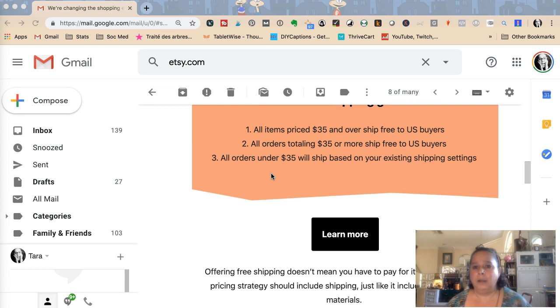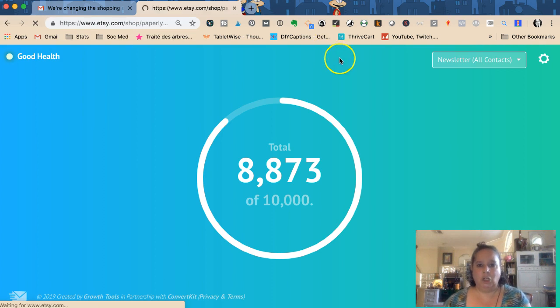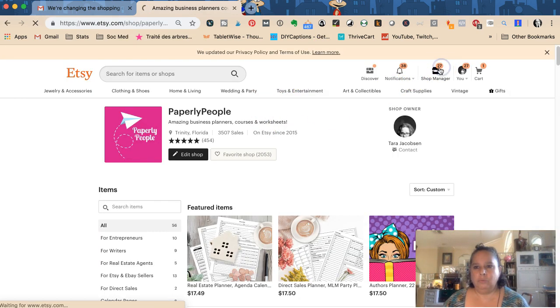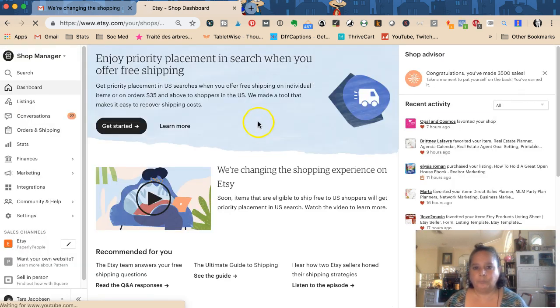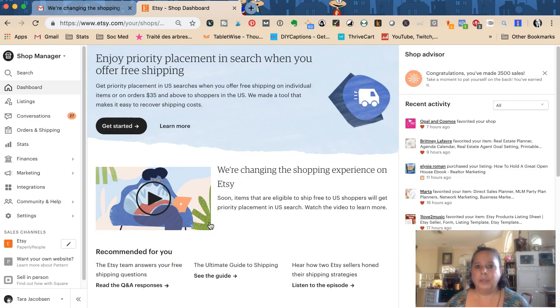All orders under $35 will ship based on your existing shipping settings. They have a tool inside your shop manager — let's pull that up. Setting up the free shipping guarantee is easy: turn on the shop-wide free shipping. Next, you can bulk-edit item prices for items $35 and up to recover shipping costs, meaning you can add the shipping cost into the price of your product.